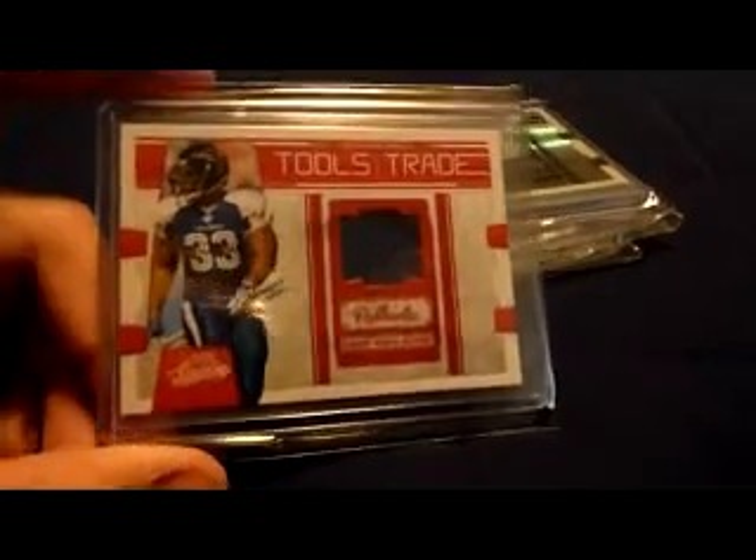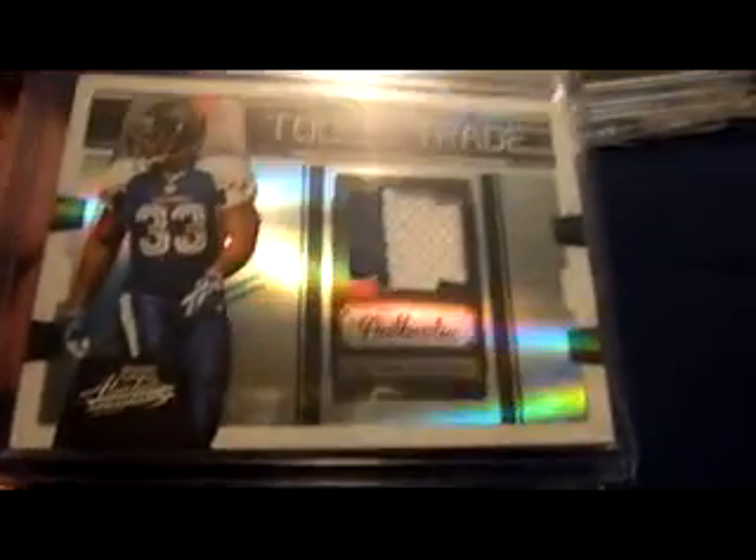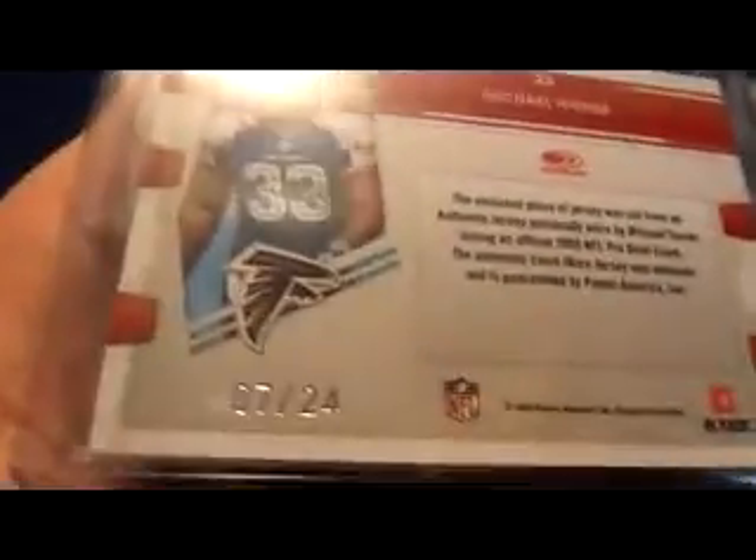2009 Playoff Absolute Memorabilia Tools of the Trade — just the jersey card, numbered to 250, 149 of 250. Tools of the Trade single-color patch — I believe this came from Michael, ARFALX77. 2009 Tools of the Trade — single color or dual color, two-color patch — numbered seven of 24.